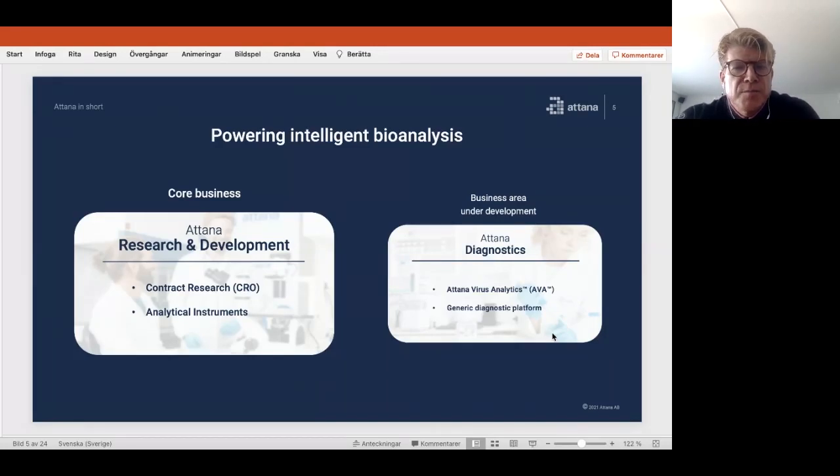Last year we started a new business area, ATANA Diagnostics. It's based on the fact that in our core business we do a lot of drug analysis in blood — looking at the response from different drugs in blood from animals or humans. From that we can detect and assess the quality of different antibodies, which turned out to be very useful during the pandemic. We now have a tool for both diagnostics of antibodies and developing vaccines or drugs for COVID-19.